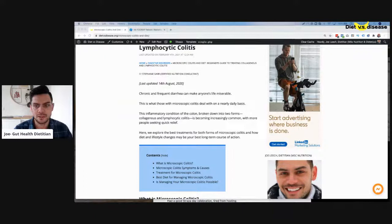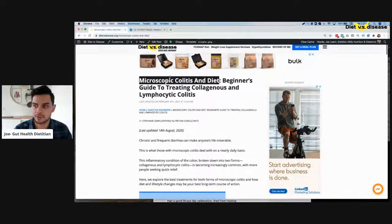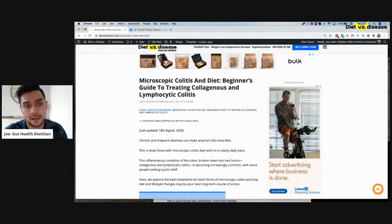This is of course only relevant to a certain number of people, although what I'm saying here applies to a lot of digestive issues. I find microscopic colitis quite interesting because it's not quite the same as other bowel diseases like ulcerative colitis or Crohn's disease.